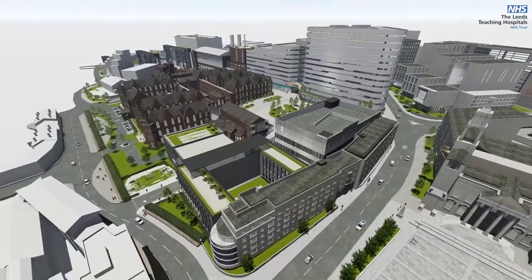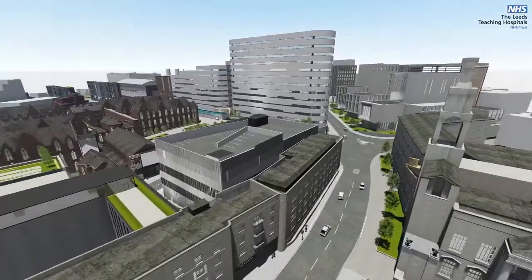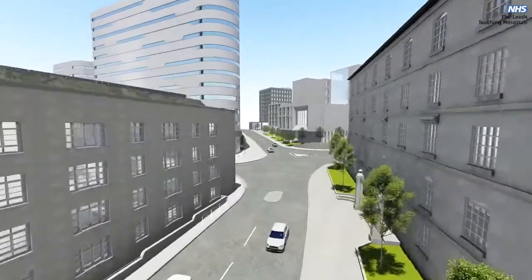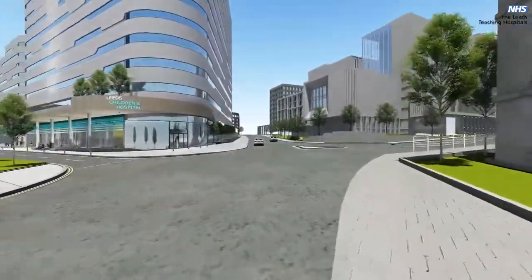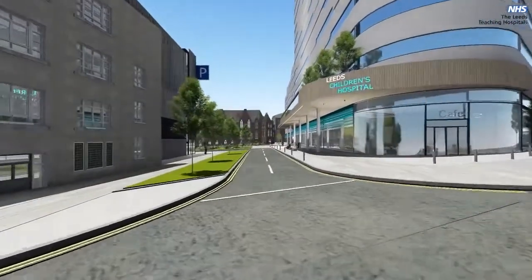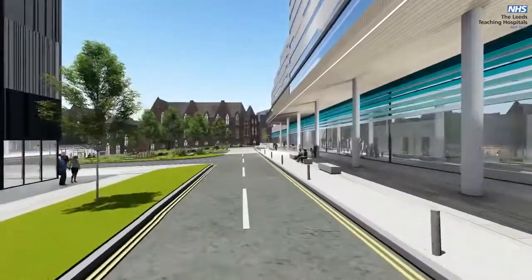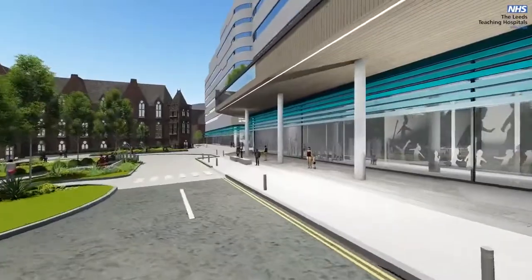Leeds Teaching Hospitals NHS Trust has a vision to reshape healthcare for patients from Leeds, West Yorkshire and the wider region. Called Hospitals of the Future, our ambition focuses on developing two state-of-the-art hospitals on the Leeds General Infirmary site — one for adults and the other a brand new Leeds Children's Hospital — as part of a wider transformation programme for the Trust.